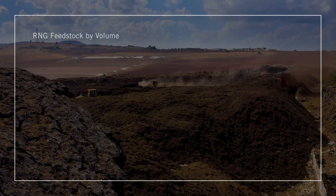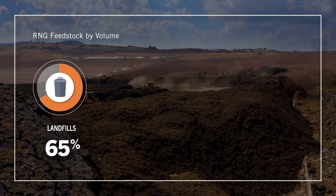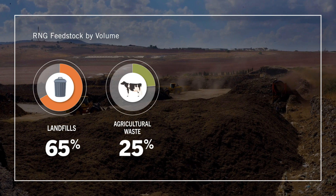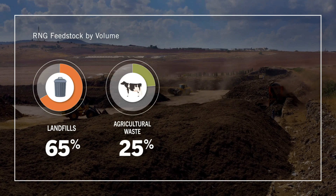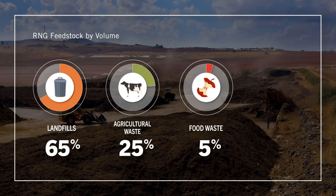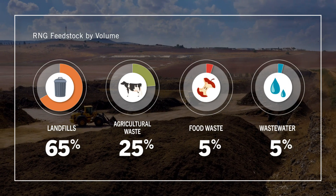There are several different sources for RNG. About 65 percent of the available feedstock comes from landfills, about 25 percent from agricultural waste, about 5 percent from food waste, and about 5 percent from wastewater treatment plants. RNG is sustainable because we're using byproducts of living our lives to do something useful, as opposed to letting that methane pollute our air.